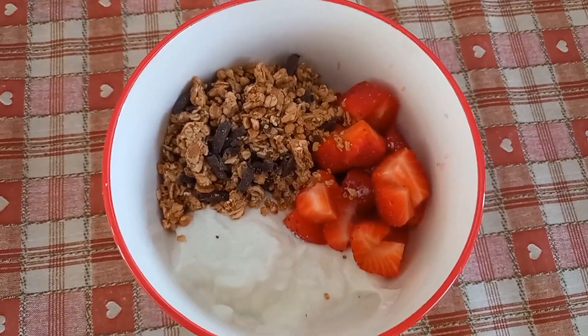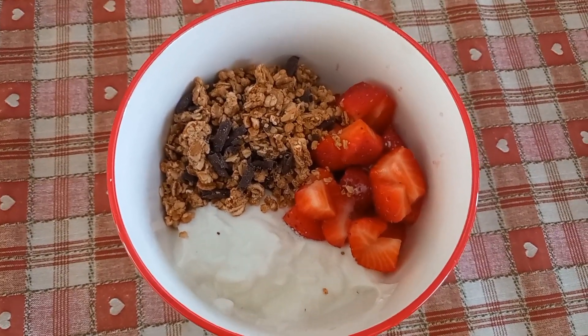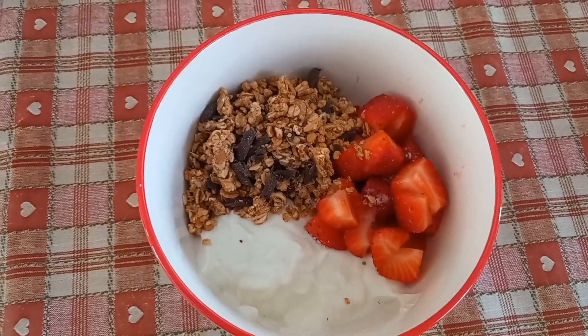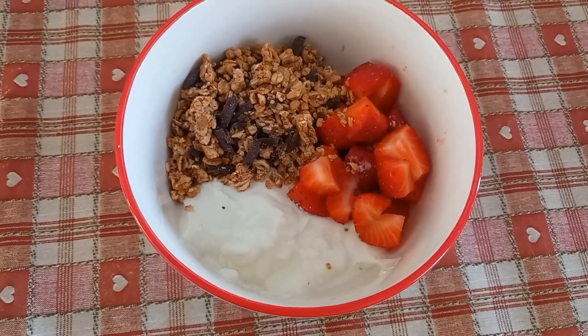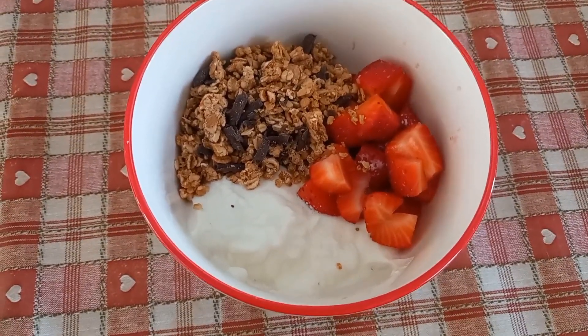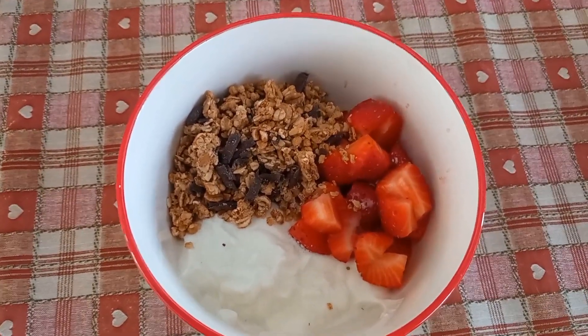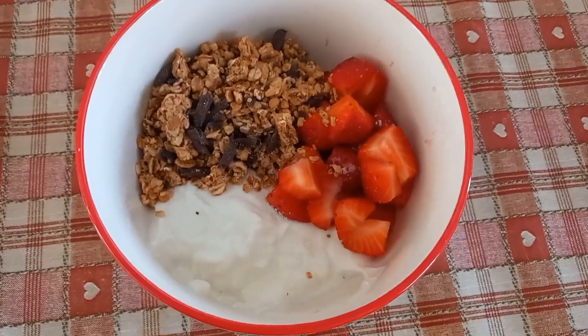Good morning everyone, I am so glad to be back. It's been a lovely weekend — a rather boozy party Saturday night. I'll talk about that later in my weigh-in update. Anyway, here we are Monday morning.